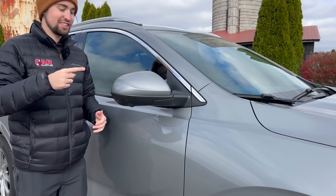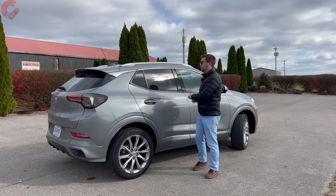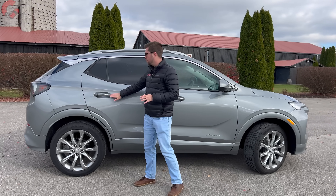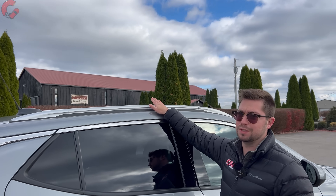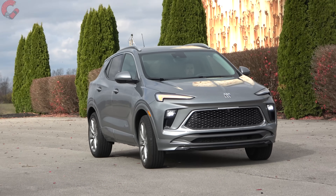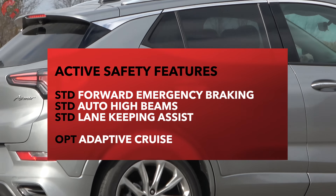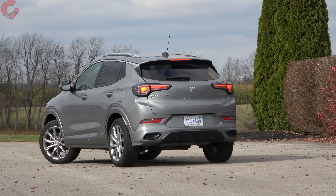The mirrors include standard blind spot monitoring and heating on all trims. The overall vehicle length remains the same at 171.4 inches despite the refresh. The Avenir has chrome door handles and satin-finished roof rails up top — roof rails are also available on the ST. Impressively, Buick offers three out of four active safety features as standard equipment on all trim levels, with the option to add adaptive cruise control on all models as well.